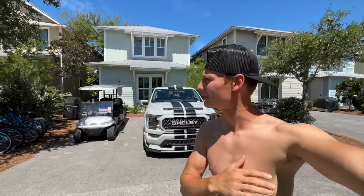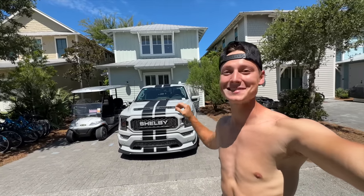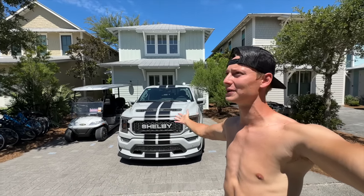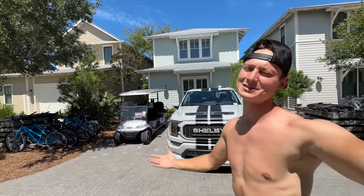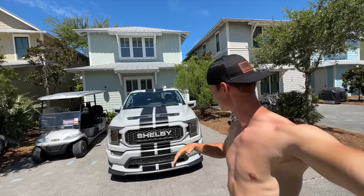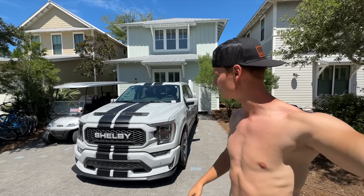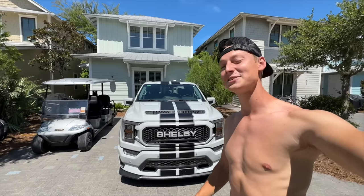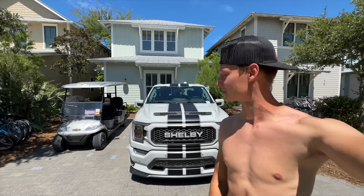We made it out to Florida — excuse the no shirt, it's just hot and muggy. The Shelby made it here and has 700 miles on it. We're going to chill out here for maybe one day, cruise the golf cart around, and enjoy it. We're getting super close to that 1,500-mile mark. Once we get back to Tennessee we should have right at 1,500 miles. We already scheduled the oil change with the dealership — they're excited for us to pull up and maybe do a fat burnout out front.